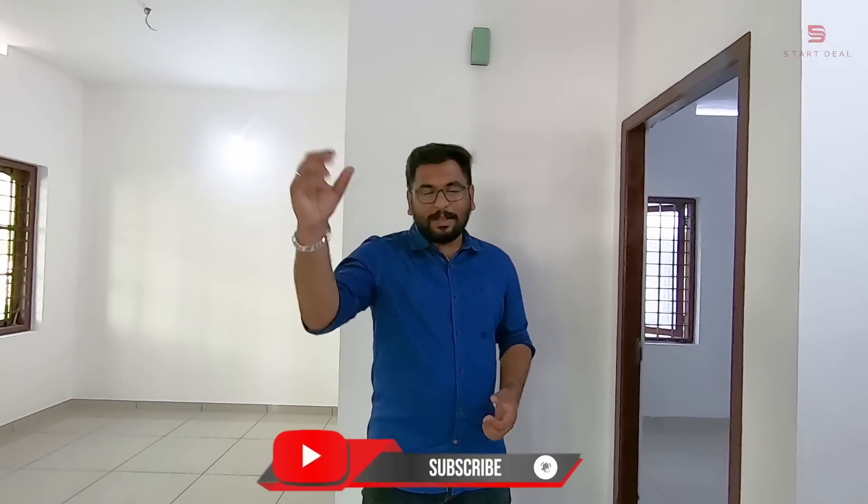We are going to watch some videos in this range. If you want to learn more about this video, please like and comment. If you want to know more, please like and share my channel. May you like and comment — thank you very much.